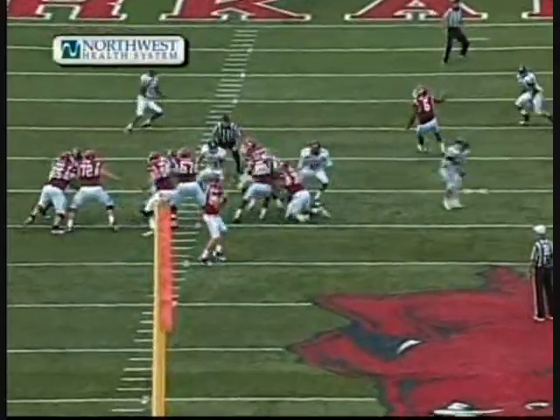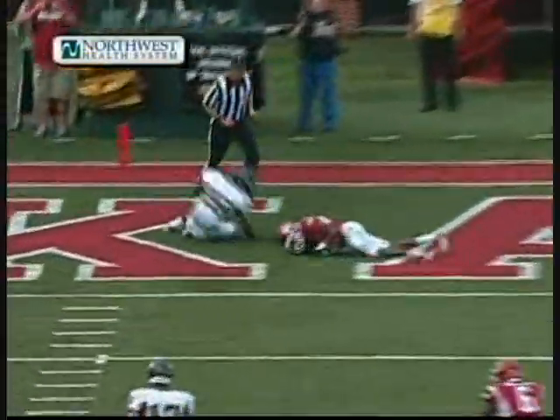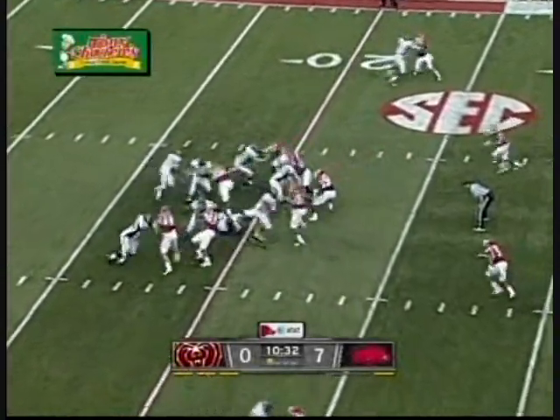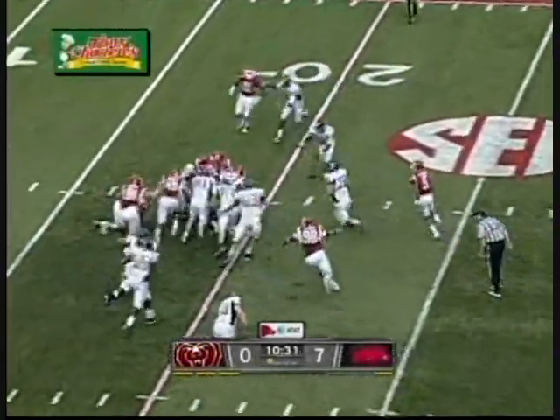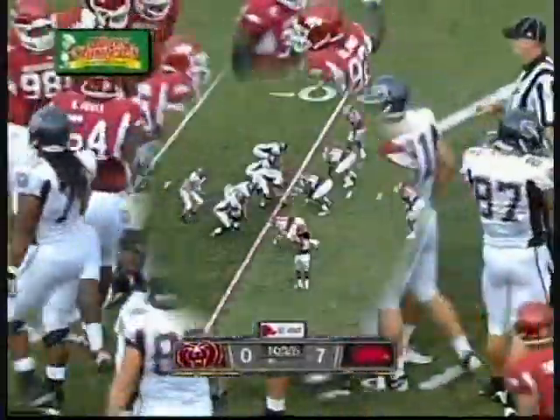Jarius Wright can run all the routes. This time he just runs a little post pattern and his speed takes over. Steven Johnston is in the backfield with him. He gets the handoff and spins off one tackler, and then will be met by three, maybe four Razorback jerseys.